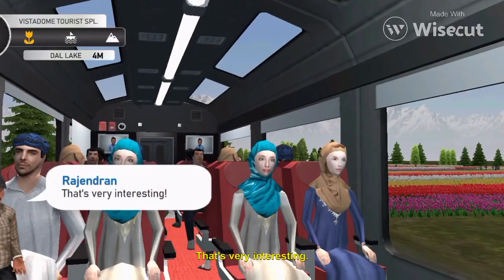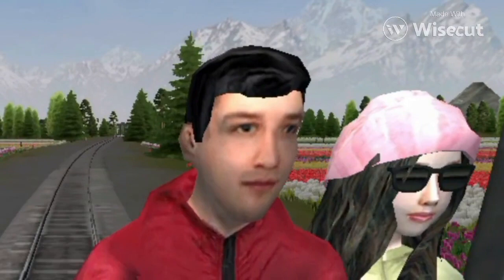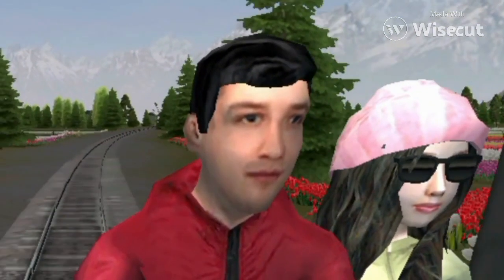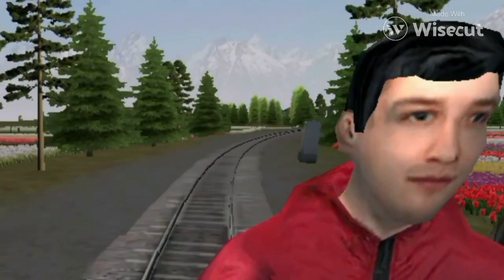That's very interesting. Hello lovebirds. I hope I am not disturbing you. Oh ho. What a lovely view from here.